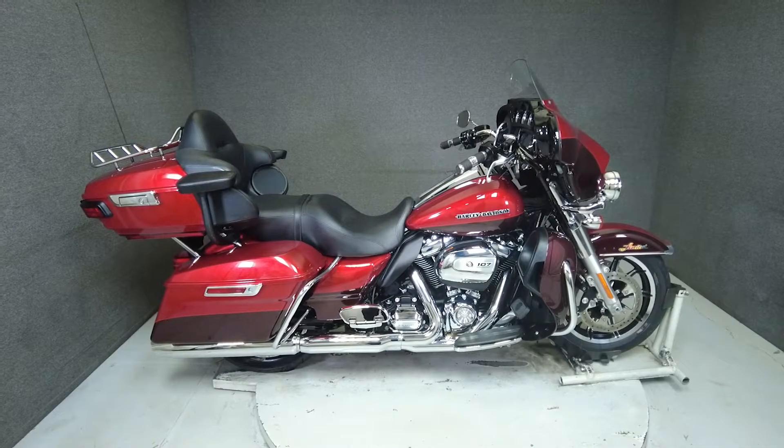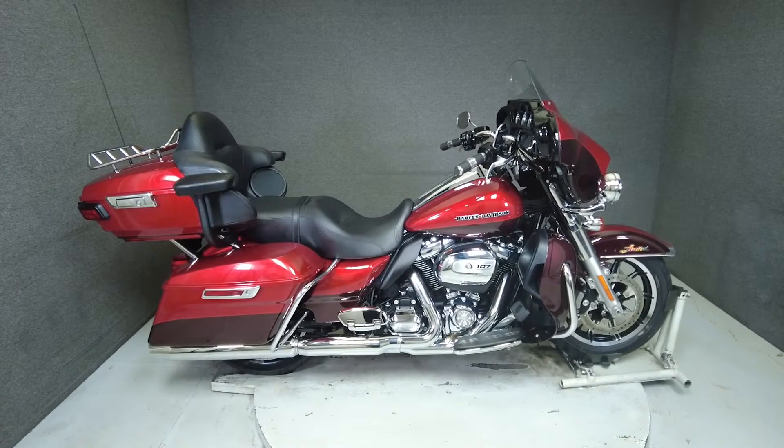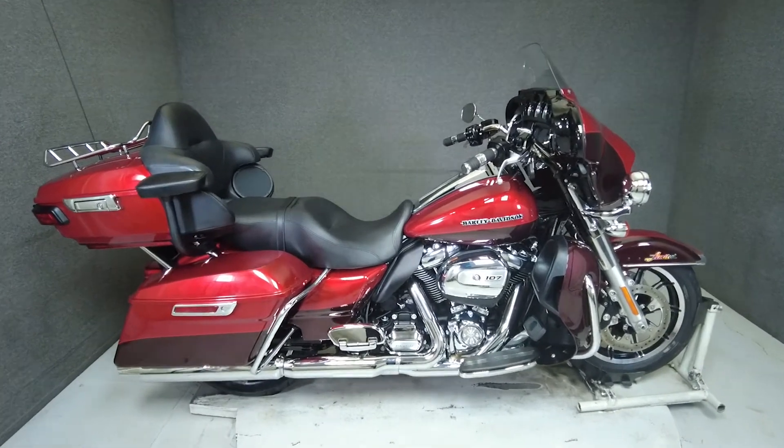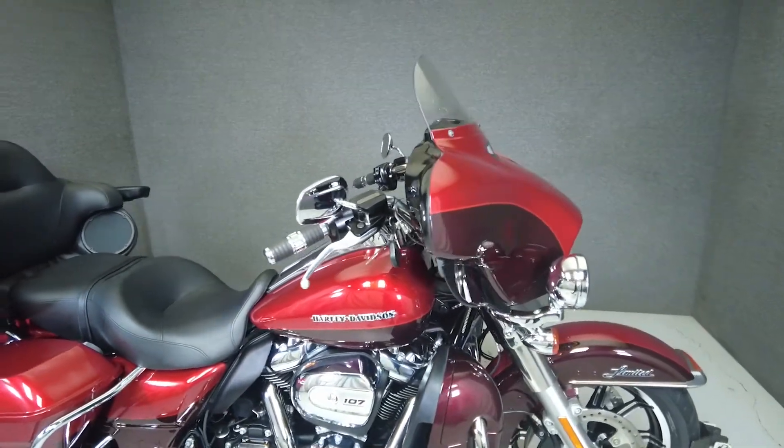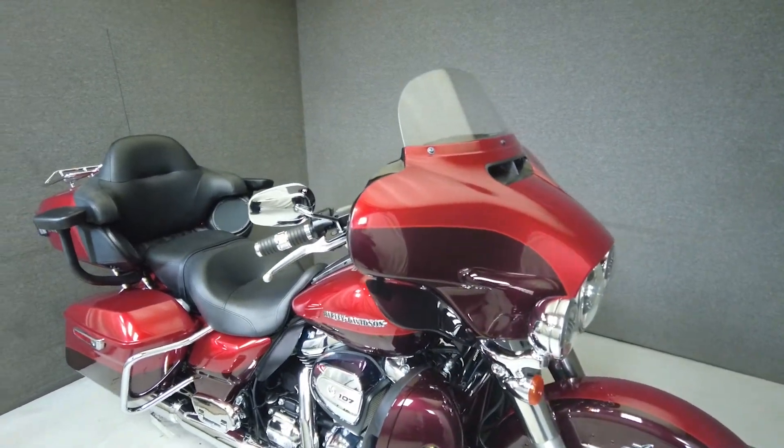Hey everyone, this is Keegan from National Power Sports. This 2018 Harley-Davidson Electroglide Ultra Limited Low with only 2,094 miles passes New Hampshire State inspection and runs well.